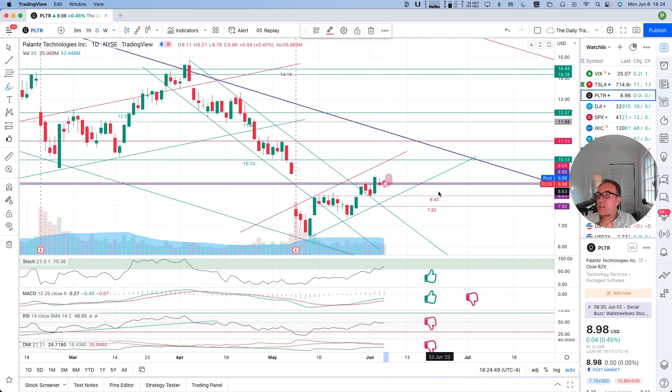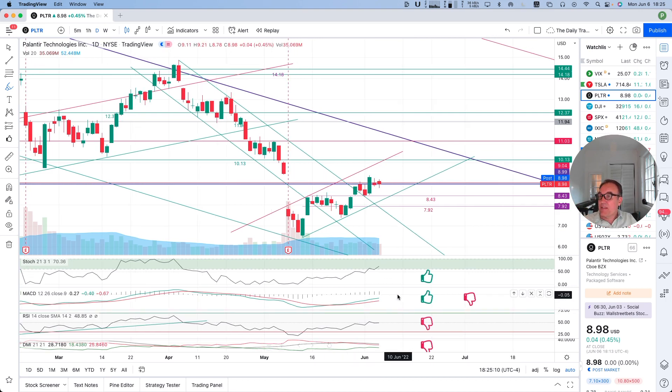Going back on the daily chart: stochastic at 70, which is not too bad at all. This is giving me hope. I don't know how long this is going to last, but so far I am hopeful. MACD is nice. RSI is close to being over 50. DMI is still red, but still it's maintaining itself quite well, considering everything else that's happening in the market.